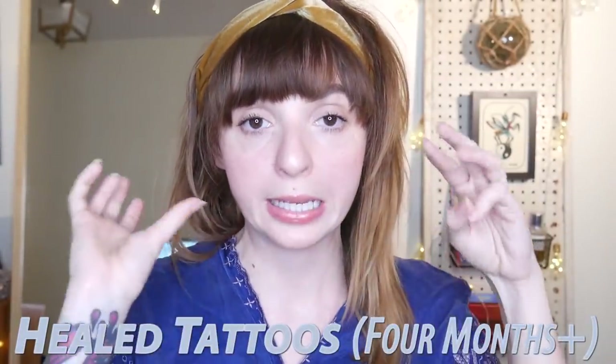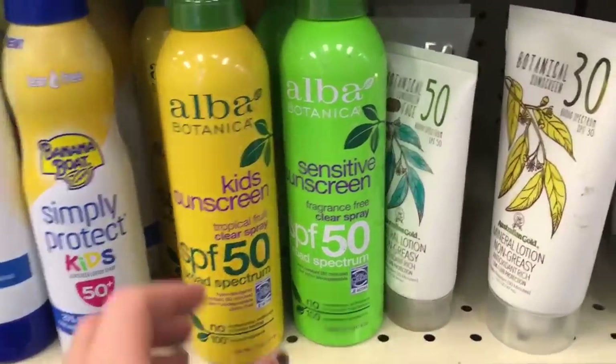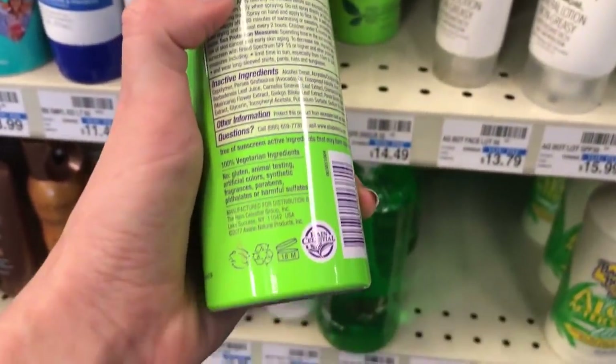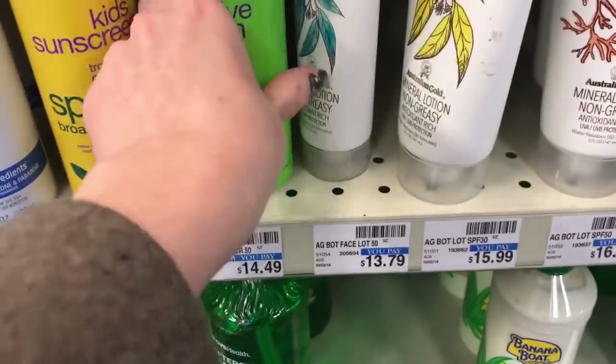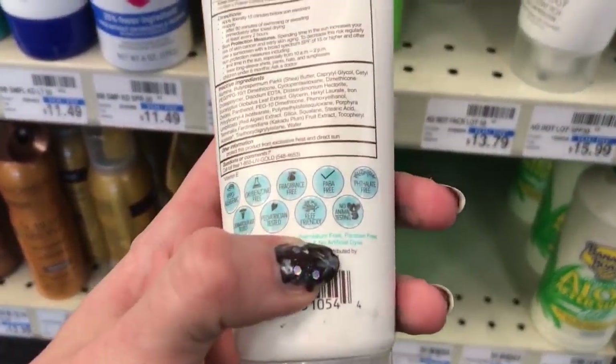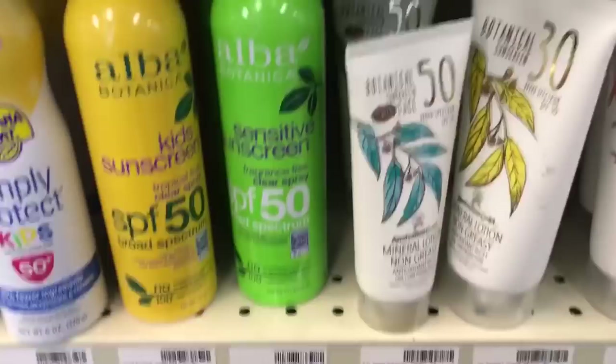From now on I'm going to talk about products that go on healed tattoos — ones I use when my tattoos are well healed. The first thing I want to talk about is sunscreen. We love sunscreen and should always be using it. If you don't use sunscreen every day, at least use a face moisturizer with SPF in it. Sunscreen needs to go on your tattoos — even if it's just in the summer, even if you're only putting it on your tattooed arm.